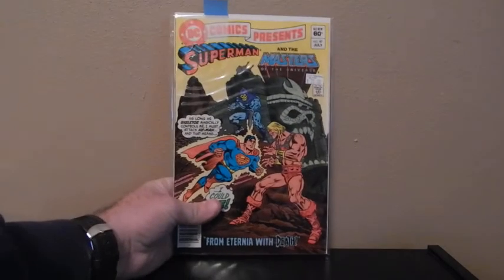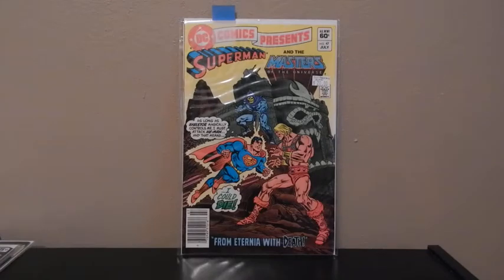This one I just recently picked up, probably a couple months ago — DC Comics Presents, number 47. This is the first appearance of He-Man in a comic. When I was younger I was a big He-Man fan. Still got some of the figurines, the Castle Grayskull and all that. So yeah, first appearance of He-Man.